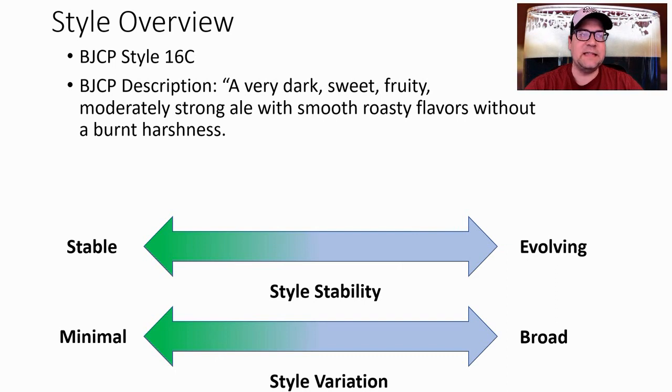The BJCP style is 16C — a very dark, sweet, fruity, moderately strong ale with smooth roasty flavors without a burnt harshness. When I looked at the 10 recipes, we didn't see a lot of evolution, which is expected given the short period it's been in competitions. But people are interpreting this style all over the board, so I'll get into that when we talk about the recipe.